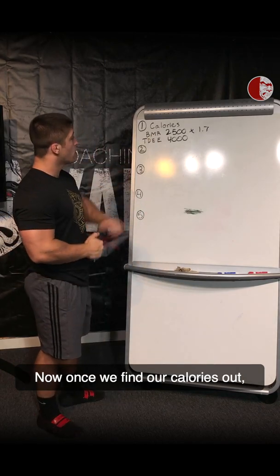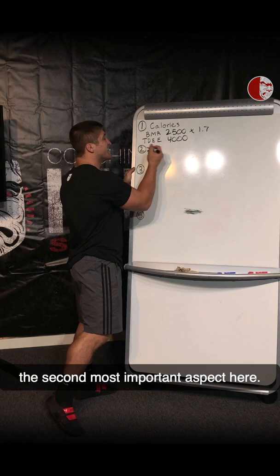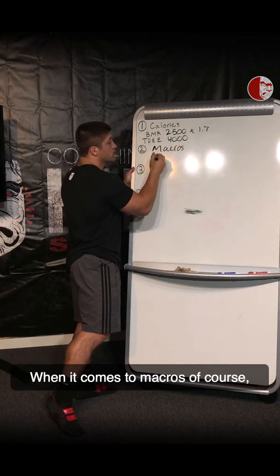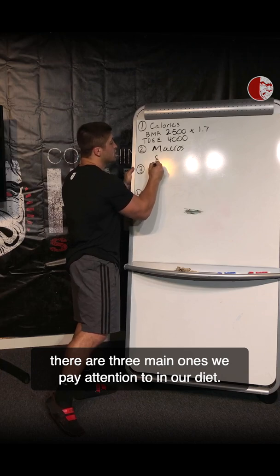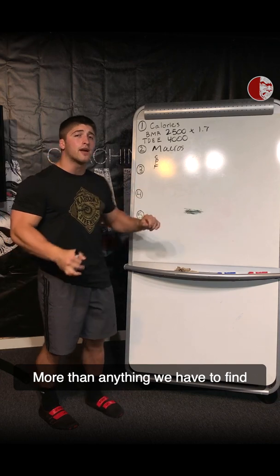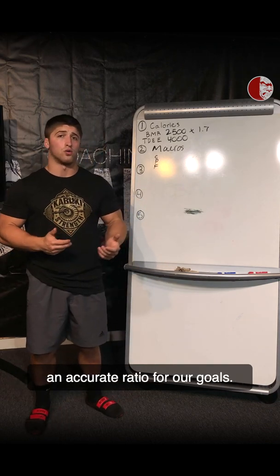Once we find our calories, we're going to move on to macronutrients — the second most important aspect here. When it comes to macros, there are three main ones we pay attention to in our diet: carbs, protein, and fat. More than anything, we have to find an accurate ratio for our goals.